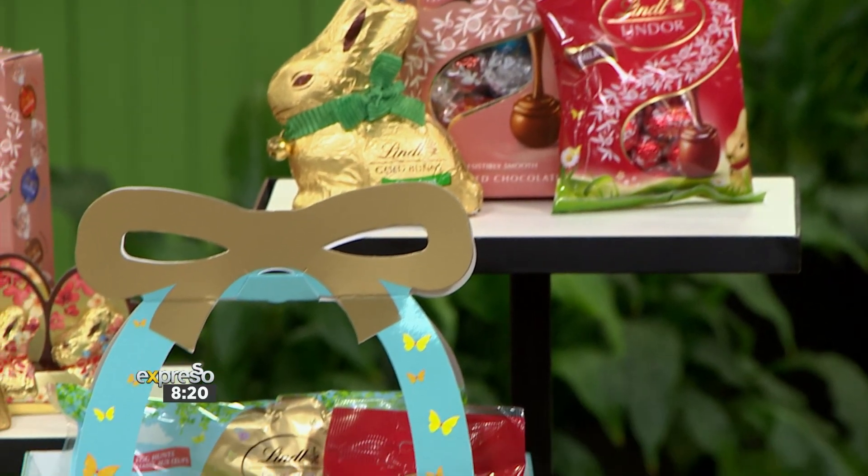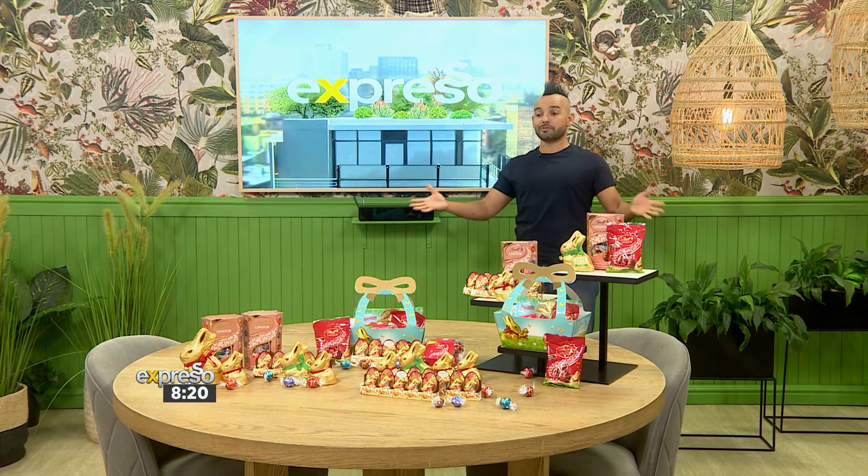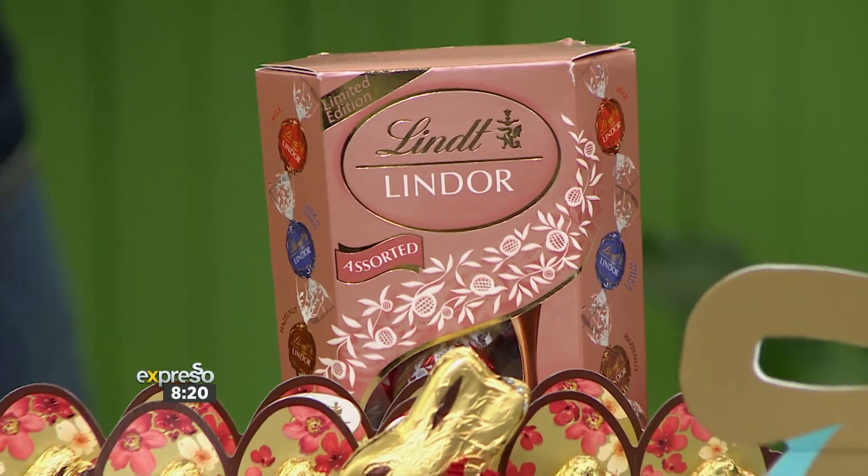The limited edition Lindor Easter mix has four of the best flavors: milk, milk and white, hazelnut, and salted caramel. That is the range, and it's great and easy to hide.